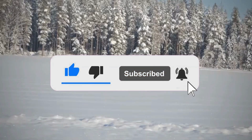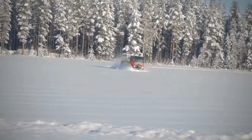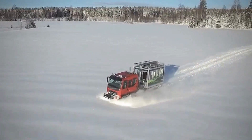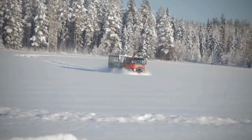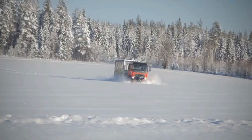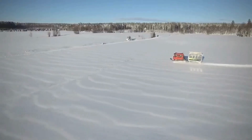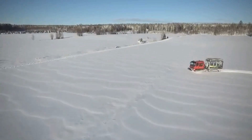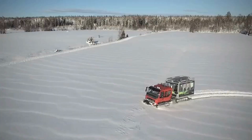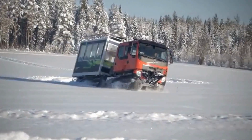It boasts a spacious crew cabin that can accommodate six passengers plus a driver, offering a payload capacity of up to 4,240 kilograms. This vehicle is designed for maximum comfort and efficiency, featuring state-of-the-art ergonomics and durability. The TL6's low ground pressure and high working capacity make it perfect for search and rescue, firefighting, and wind park operations, where moving personnel and equipment safely and efficiently is essential.